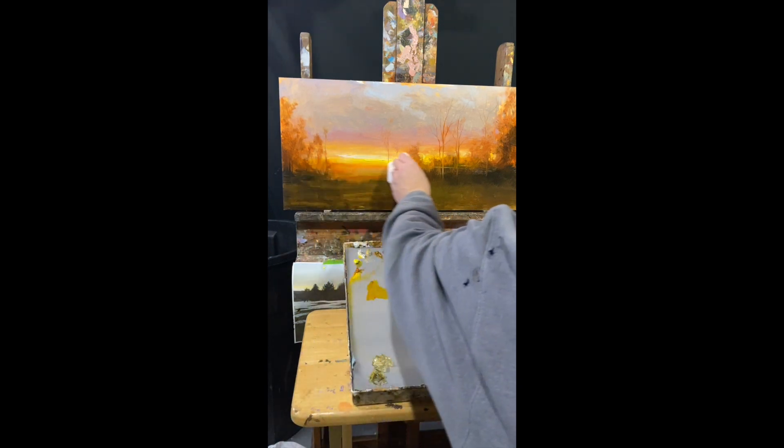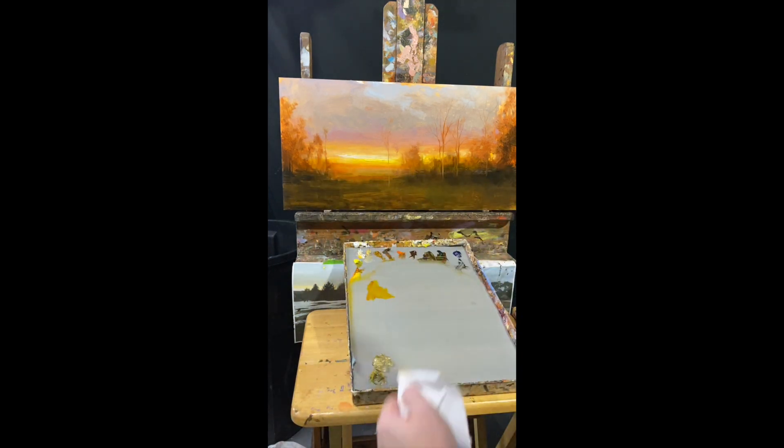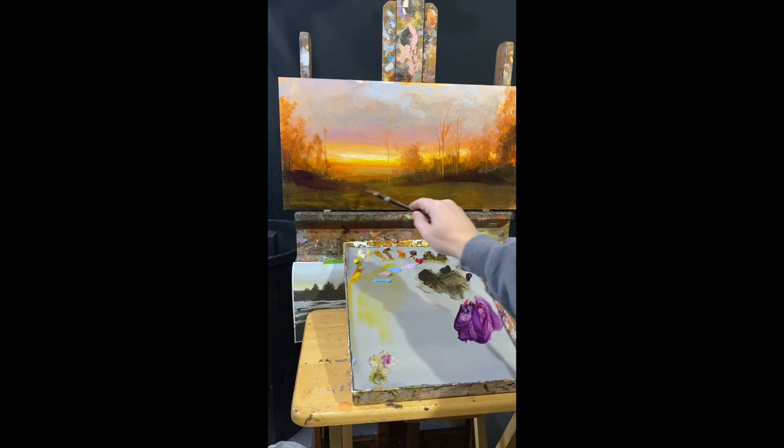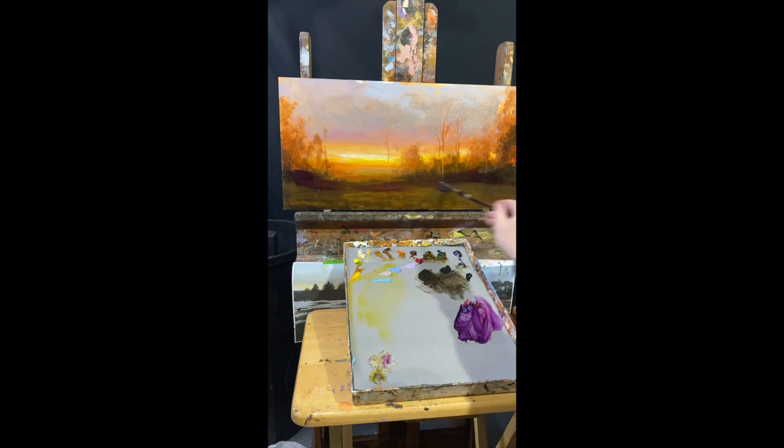Wiping away some of the excess, and then I'm going to use a complementary color to the yellow — purple — and I'm going to glaze that into my darks, and that's going to help push that yellow further, create a visual sort of vibration on the canvas.